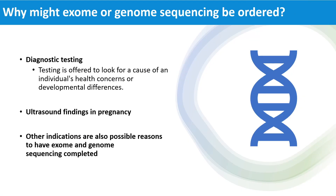There are multiple reasons a person might have genetic testing like exome or genome sequencing. For example, a clinician may order genetic testing for an individual with health concerns or developmental differences that may be caused by a genetic variant. In some cases, genetic testing including exome or genome sequencing may also be ordered based on ultrasound findings in a pregnancy. There are also other indications to have exome and genome sequencing.